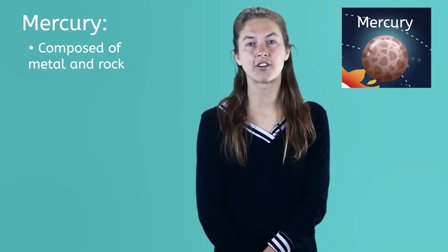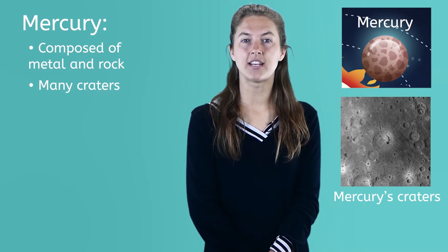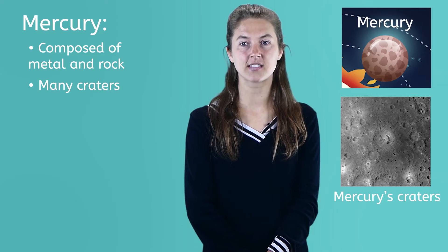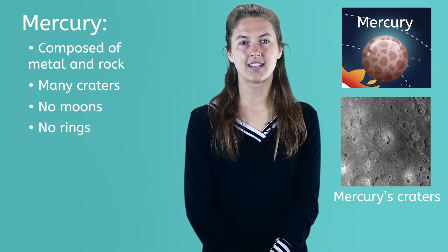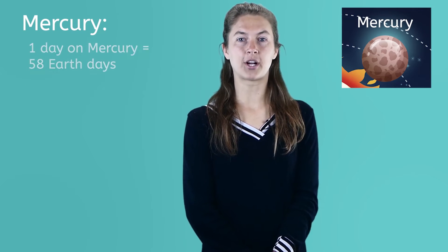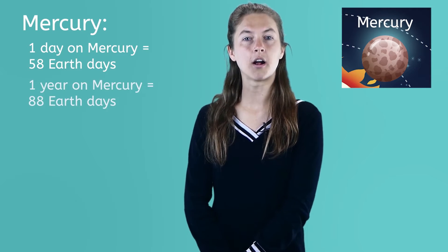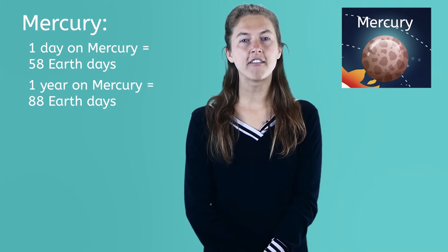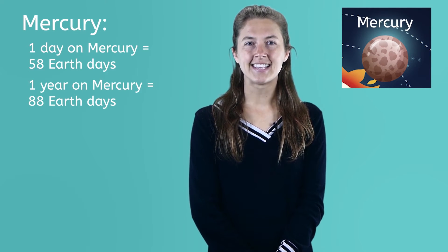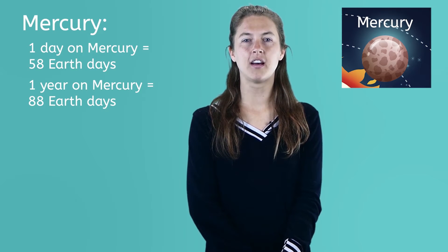Scientists believe that Mercury is composed of, or made up of, metal and rock. They also think there was once a lot of volcanic activity because there are a lot of craters on Mercury's surface. Mercury has no moons or rings circling it. One day on Mercury takes just over 58 Earth days to complete, but one year on Mercury only takes about 88 Earth days. So if we were ever able to visit Mercury, days would take forever to be over, but years would fly by in about three of our months.